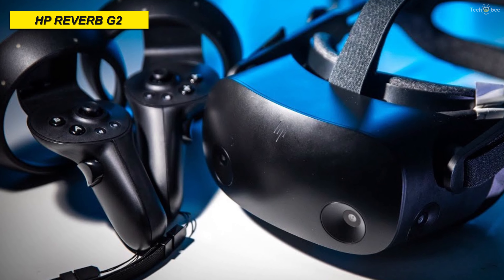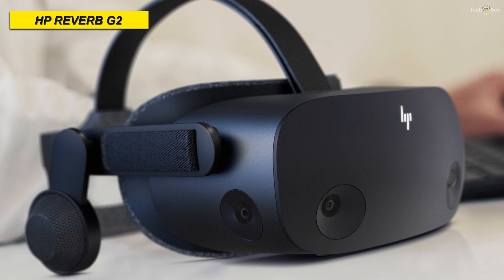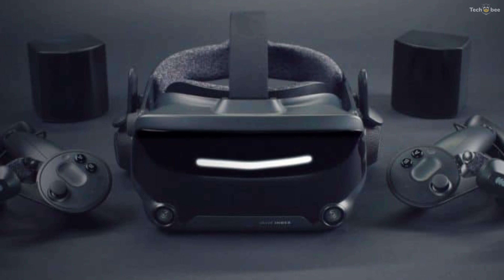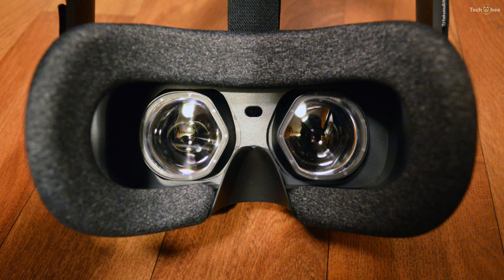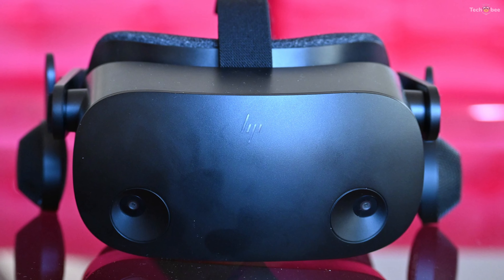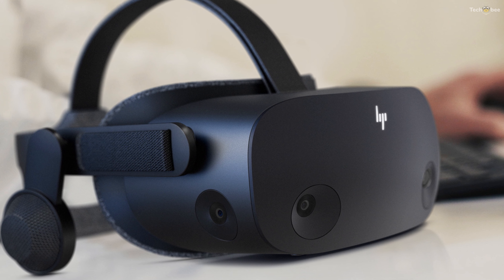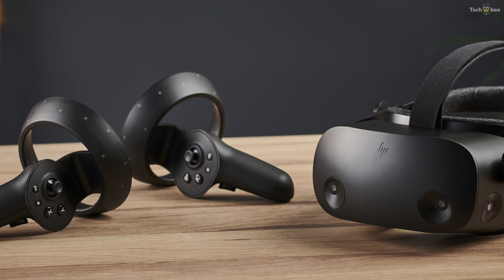The design of the HP Reverb G2 is pretty standard for a virtual reality headset. Headphones are built-in and the headset can be adjusted while you wear it via Velcro straps. The face mask that rests against your face is light and comfortable and does a good job of blocking out light from the outside world. Without needing base stations and with most of its software already in Windows 10, the HP Reverb G2 is easy to set up. The high-resolution screen and SteamVR support make this a brilliant headset for VR gamers.